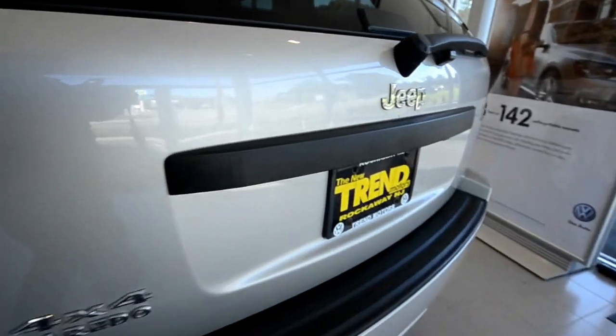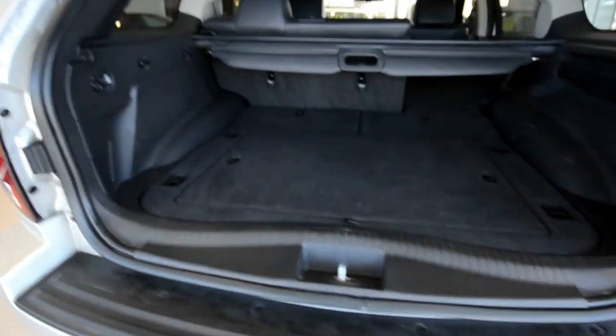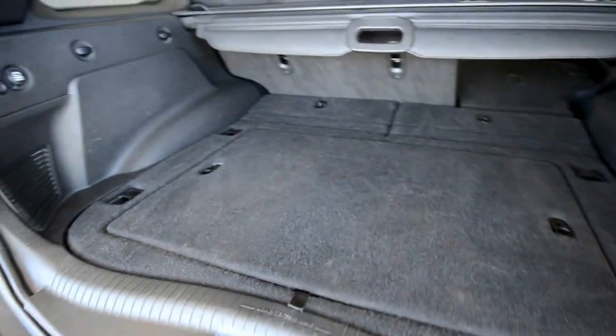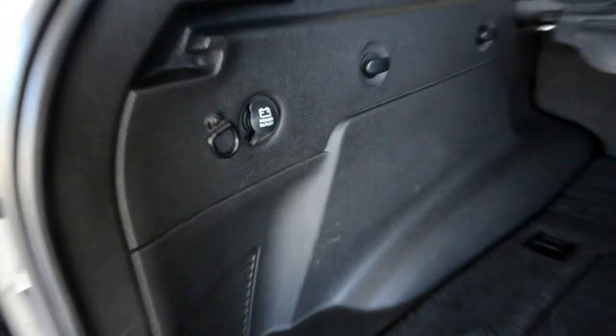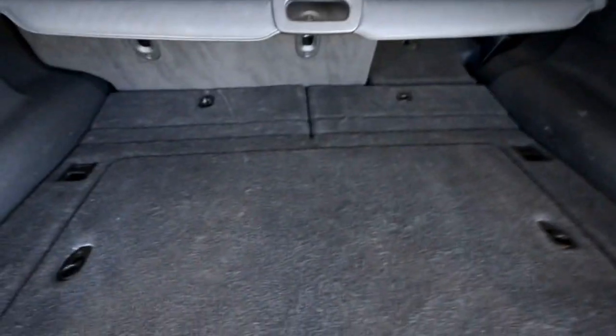Down below you have a 115-volt plug right there. So instead of using a 12-volt adapter, you can have an actual plug there — it's a two-prong, but they also make adapters to three-prong. Lots of space back here. Another power outlet. You got tie-downs, you got hooks, a little net for storage over there, and the privacy cover.